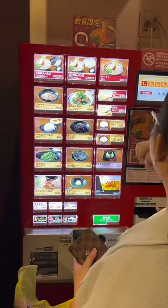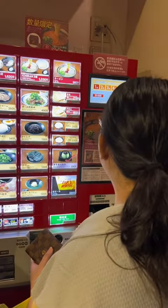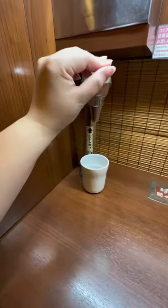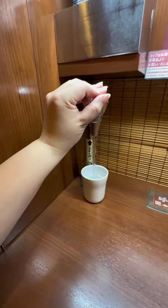In this location, you have to order first to be seated. Here's my sister ordering for us, and FYI, they only accept cash. Their menu is very simple, and I got the classic tonkotsu ramen with a side of egg.